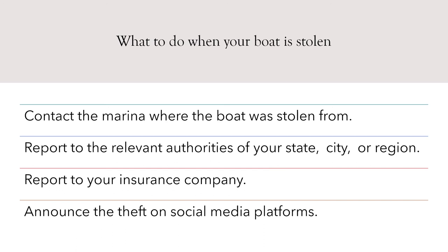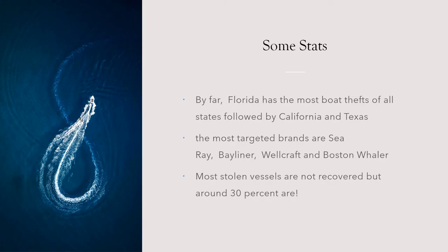By far, Florida has the most boat thefts of all states, followed by California and Texas. The most targeted brands are Sea Ray, Bayliner, Wellcraft, and Boston Whaler. When it comes to choosing your boat coverage, you have actual cash value and agreed amount value. Most stolen vessels are not recovered, but around 30% are — which is slightly positive news.